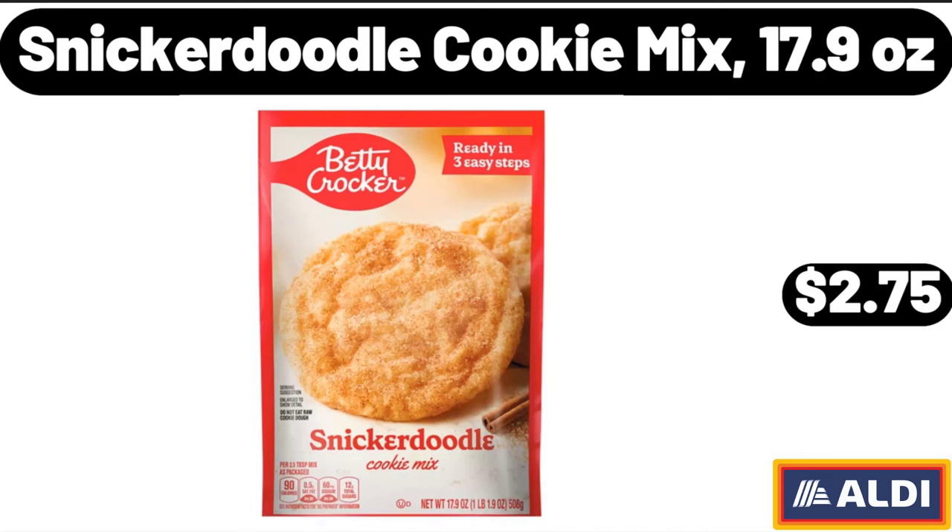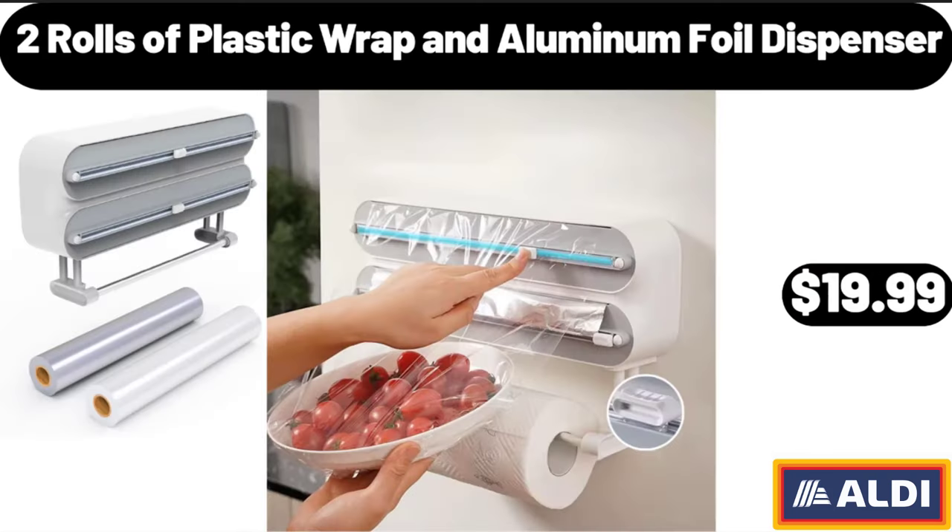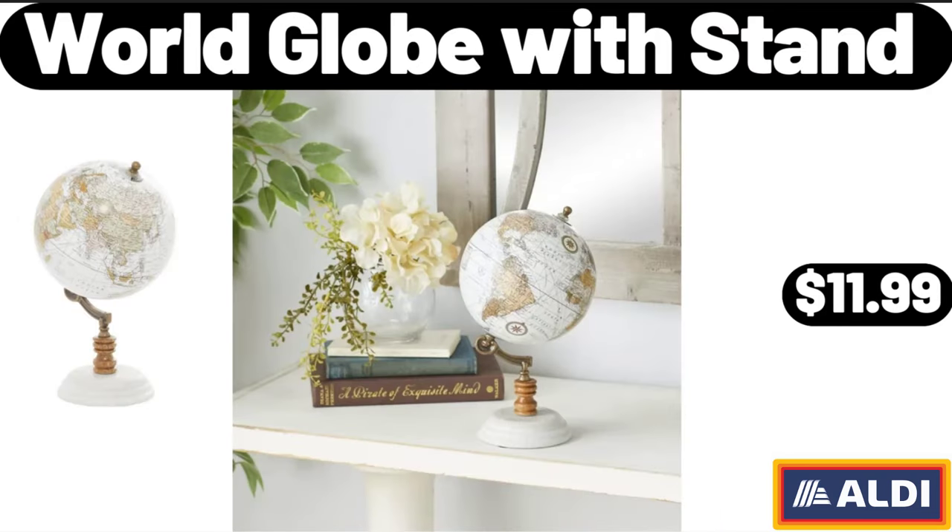Snickerdoodle Cookie Mix, 17.9 Ounces, $2.75. Two Rolls of Plastic Wrap and Aluminum Foil Dispenser, $19.99.